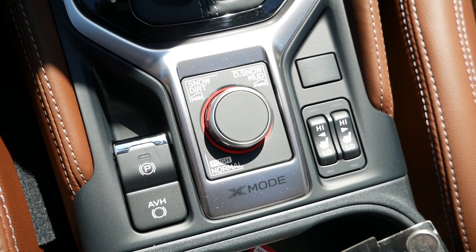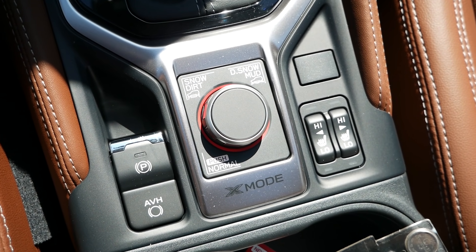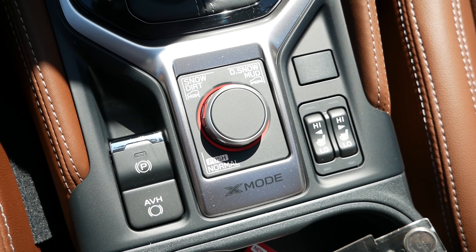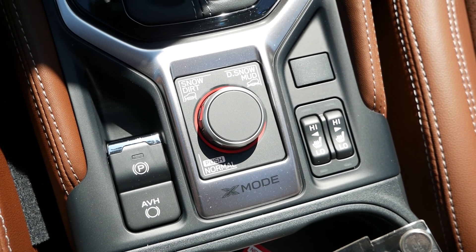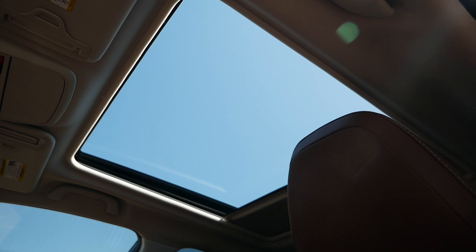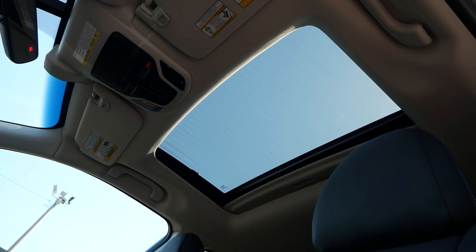Subaru's X-Mode can be found in both models, so buyers who plan to take on winter conditions and off-road terrain will have the peace of mind and terrain management to tackle whatever mother nature throws at them. Above, the Forester has a panoramic moonroof that lets in a lot of natural light, whereas the Outback receives just a standard moonroof.